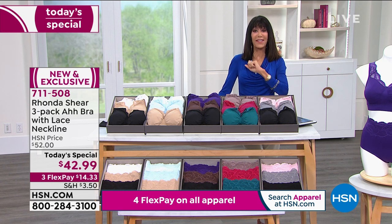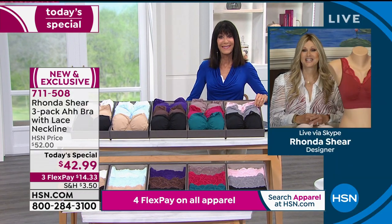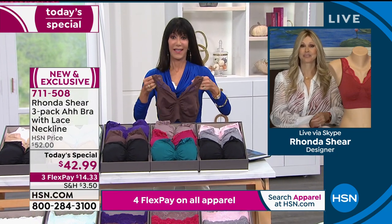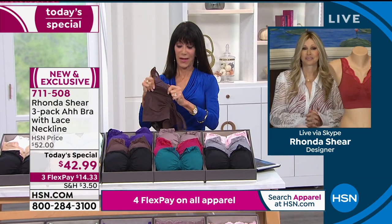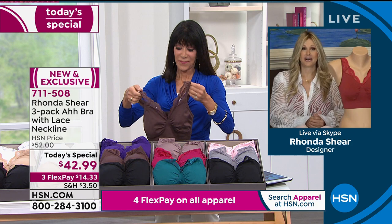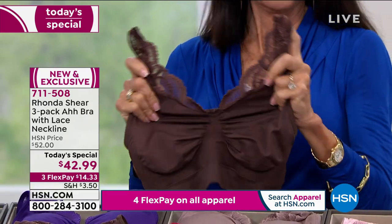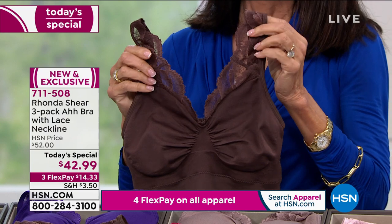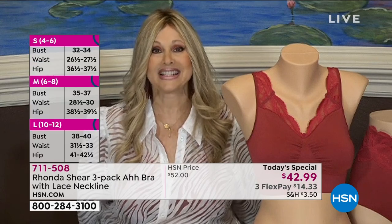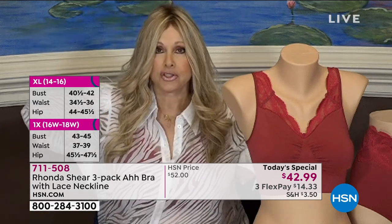We're going to the phones — Dorothy joining us from New York. Good morning, Dorothy. She has a question about the bra: her band size measured right under her breast is 40, she buys a 40D in a regular bra, it's a little tight and she uses extenders, and she's wondering if she should go with the extra large or 1X. Rhonda asks: what do you take in a blouse? Dorothy says sometimes extra large, sometimes 1X. Rhonda clarifies: my bras are not done by under-bust measurement.